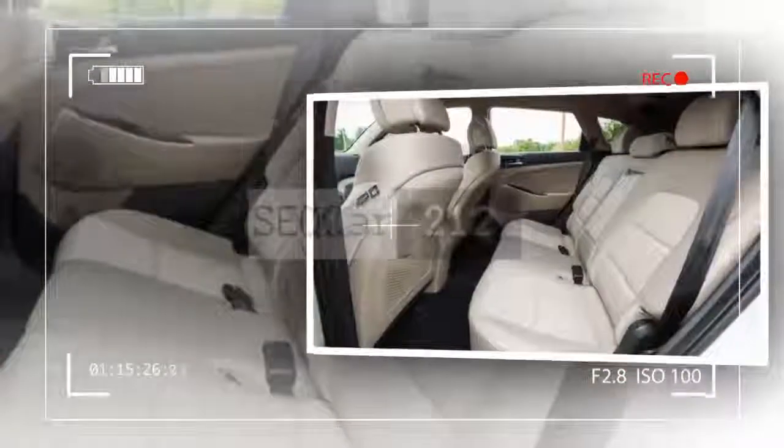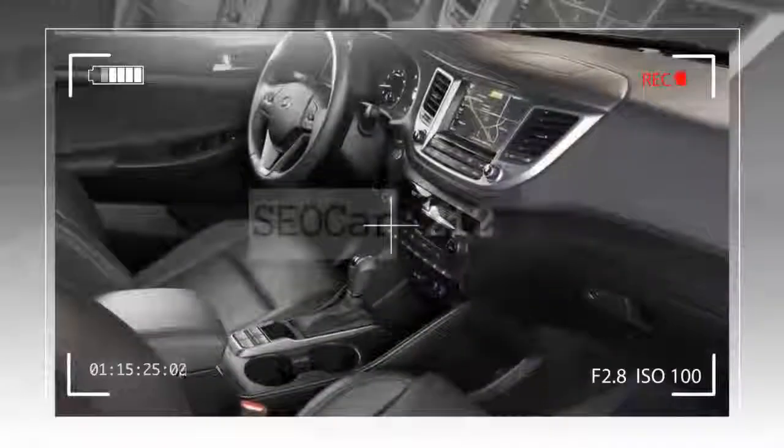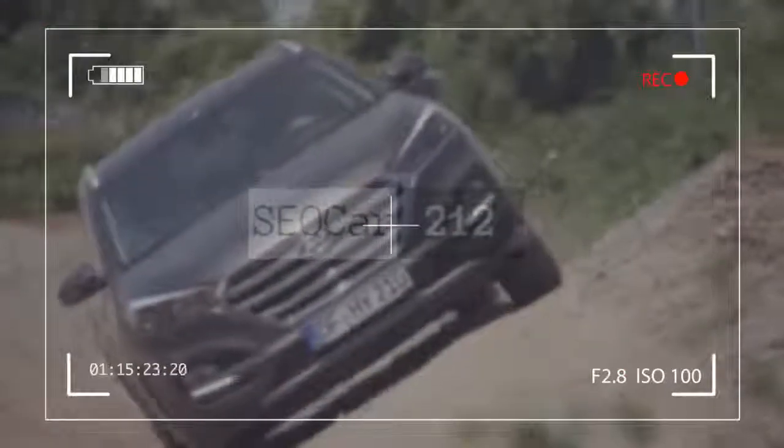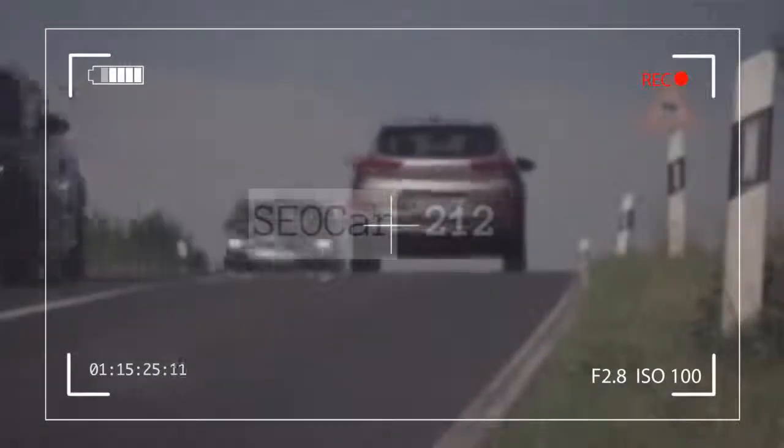The 2018 Hyundai Tucson is a 5-passenger compact crossover SUV available in SE, SEL, SEL Plus, Value, and Limited trim levels. The SE, SEL, and SEL Plus come standard with a 2.0-litre 4-cylinder engine producing 164 horsepower and 151 lb-ft of torque, paired with a 6-speed automatic transmission. The Value and Limited have a turbocharged 1.6-litre 4-cylinder with 175 horsepower, 195 lb-ft of torque, and a 7-speed dual-clutch automatic transmission. Front-wheel drive is standard on all trims, and all-wheel drive is optional.